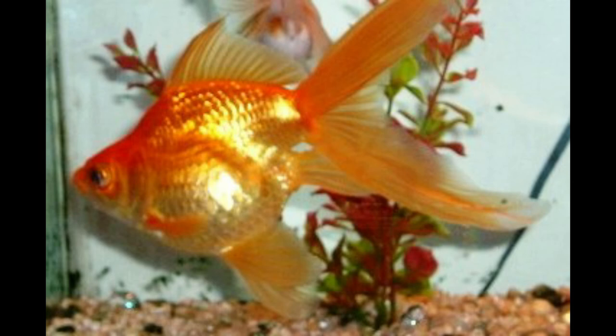The Fantail is a goldfish that possesses an egg-shaped body, a high dorsal fin, a long quadruple caudal fin, and no shoulder hump. It is similar to the Ryukin, and is relatively common in western countries.